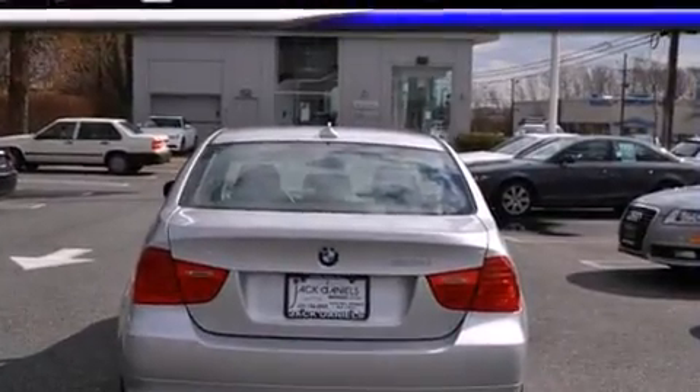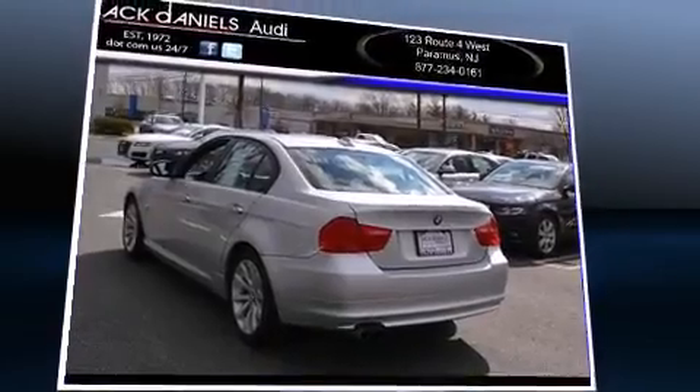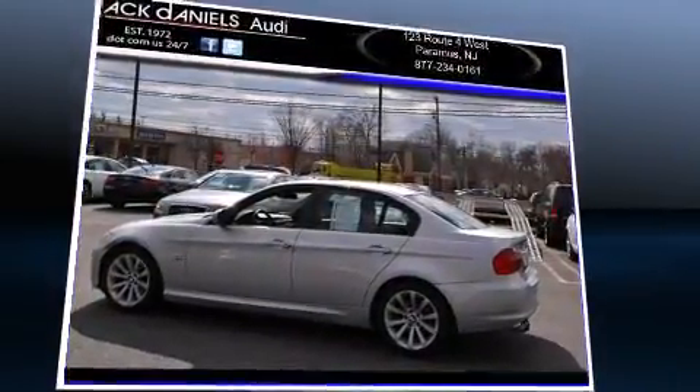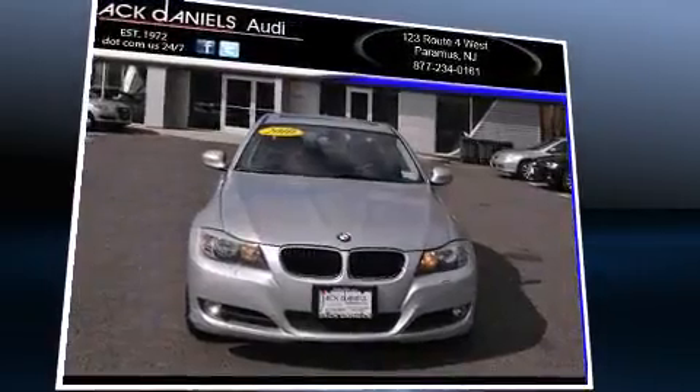A wealth of standard features mean that you no longer have to sacrifice, like all-wheel drive, one-touch window functionality, adjustable headrests in all seating positions, an outside temperature display, heated door mirrors, rain sensing wipers, and much more.